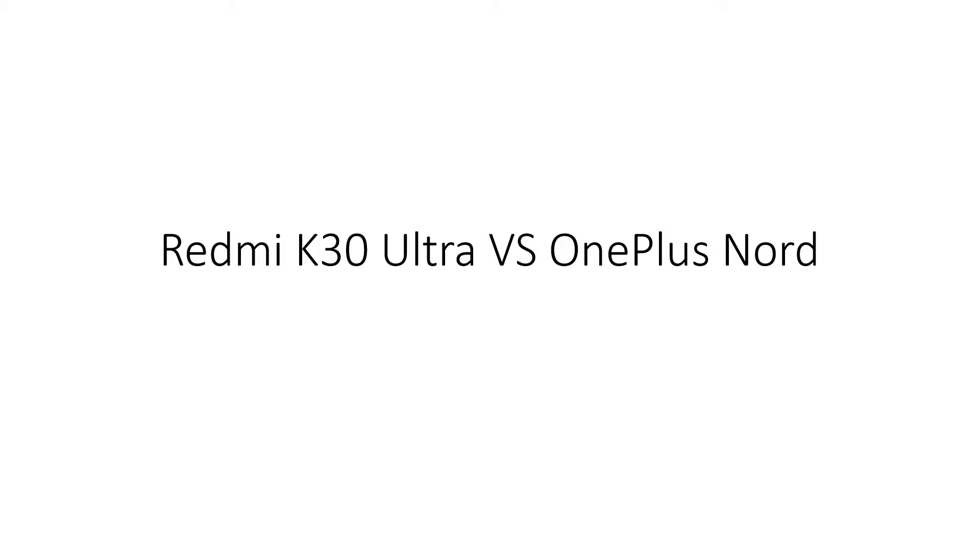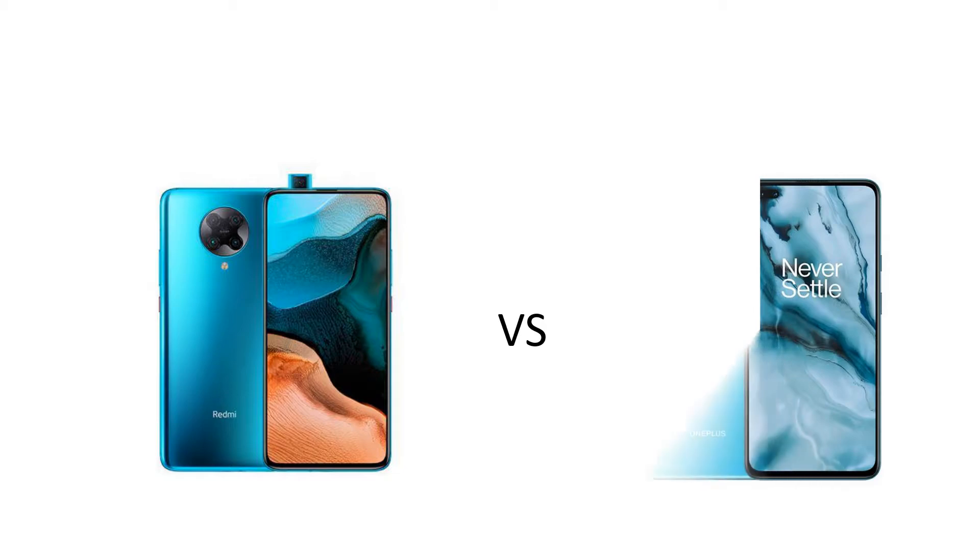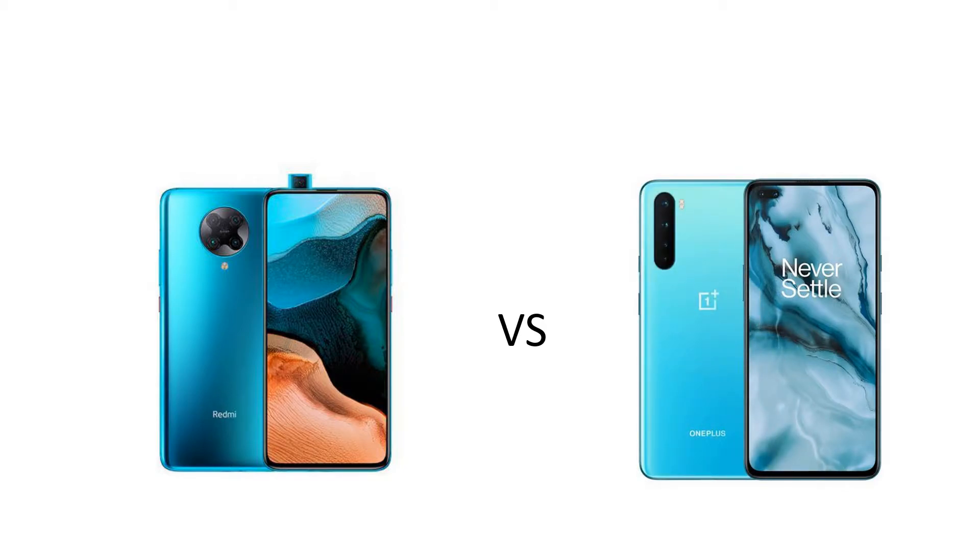Let's have a look at the design of the Redmi K30 Ultra. It comes with a full screen display having a pop-up camera, which is great for people who hate the notch and hole-punch style displays, and makes for an awesome multimedia experience as you have no distractions. It has a square camera arrangement enclosed within a circle on the back side, having four cameras and an in-screen fingerprint reader. On the other hand, the OnePlus Note comes with a hole punch display having two cutouts for the front cameras. It has an on-screen fingerprint reader as well, and it feels like the Note has a slightly bigger chin than the Redmi K30 Ultra, by looking at the picture here.